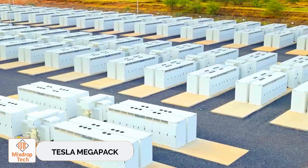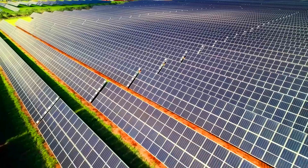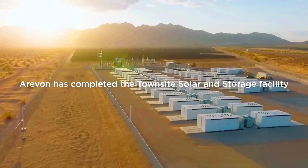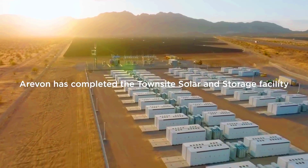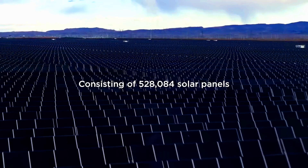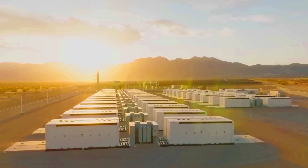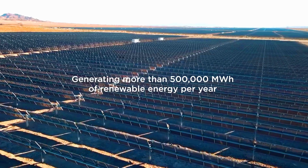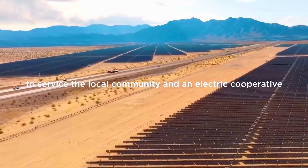Tesla Megapack. The future of renewable energy relies heavily on storage solutions. That's why Tesla developed the massive power pack, the Megapack. Lithium-ion batteries in the Megapack can store over 3.9 megawatt-hours of energy, enough to power 3,600 homes for an hour. By combining multiple Megapacks, you can create a valuable addition to the energy grid during peak usage.